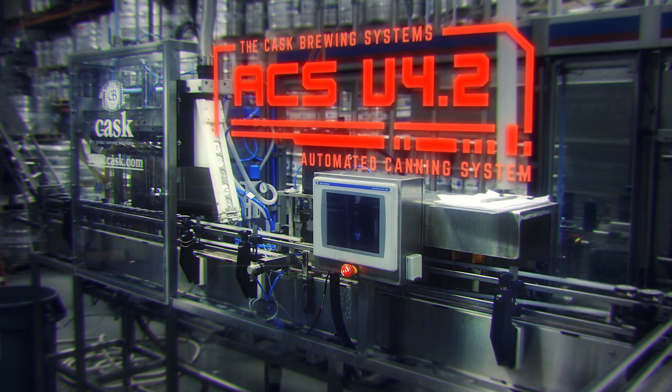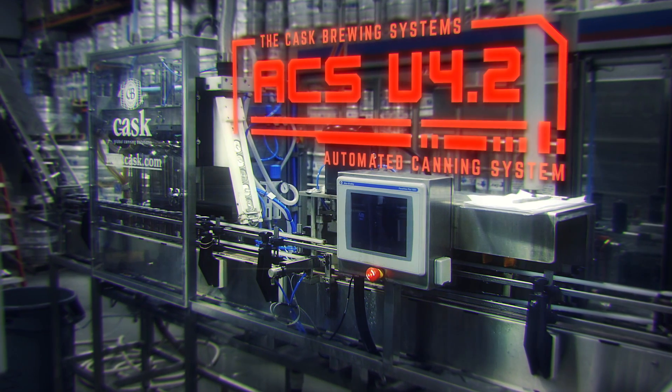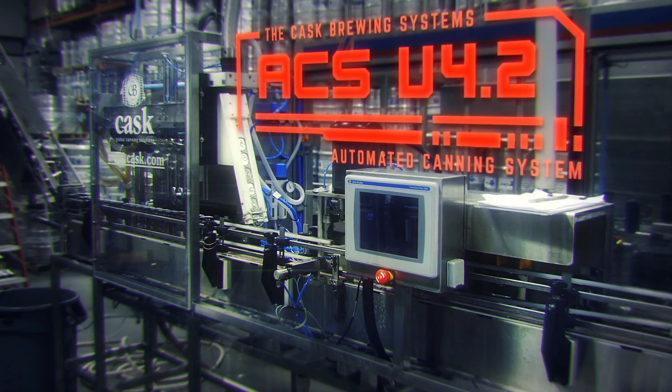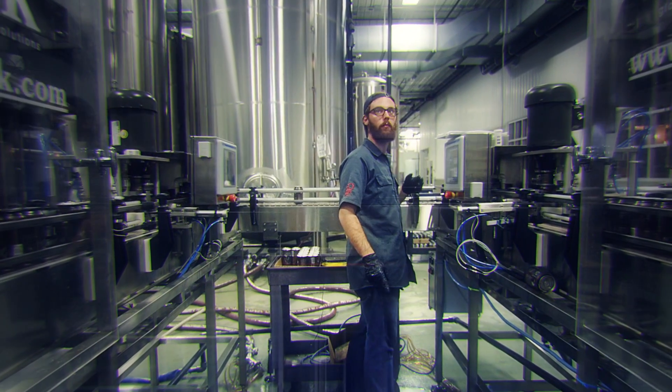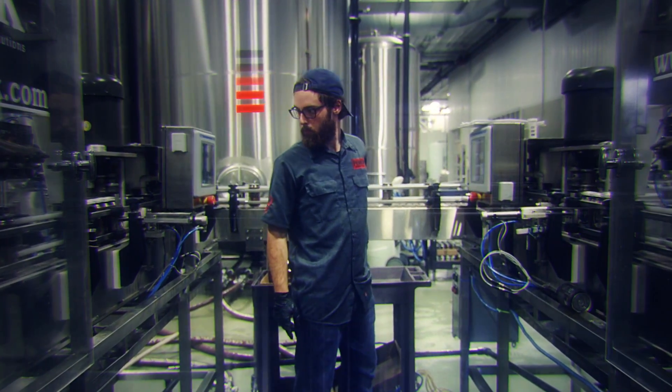I have been carefully designed with Cask Brewing Systems' industry-leading technology to maximize my canning output. I require minimal space and one bearded being of average human intelligence to assist in my operations.